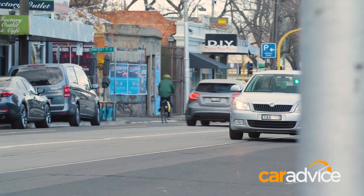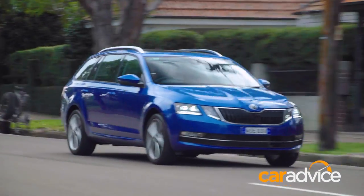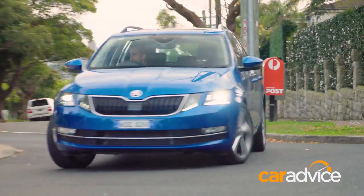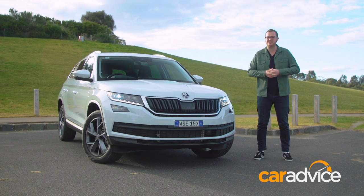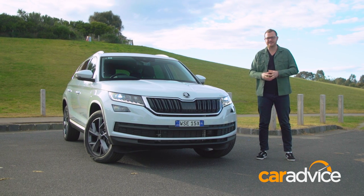Skoda has long used its low profile as a selling point — a niche brand from the Czech Republic with quality products, a well-kept secret known only to a clever few. But as it did in Western Europe years ago, we think it's time for the brand's Australian arm to come out of the shadows and into the mainstream. And this is the car to do it.